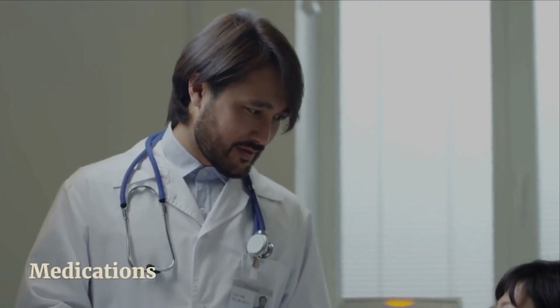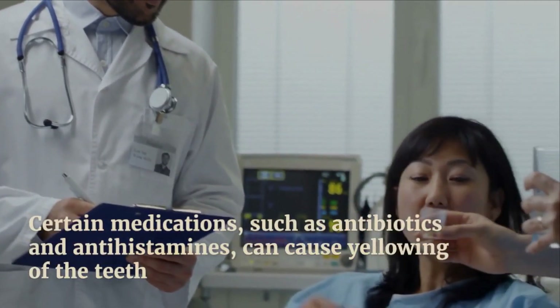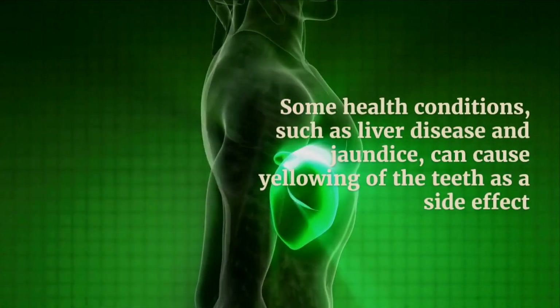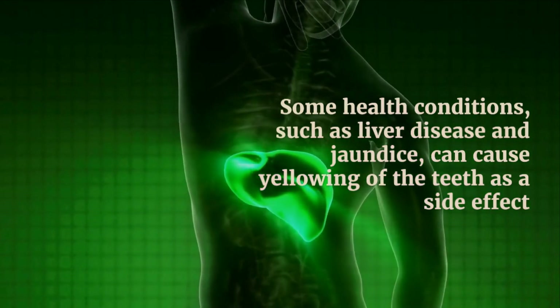Number six: medications. Certain medications such as antibiotics and antihistamines can cause yellowing of the teeth. Number seven: health conditions. Some health conditions such as liver disease and jaundice can cause yellowing of teeth as a side effect.